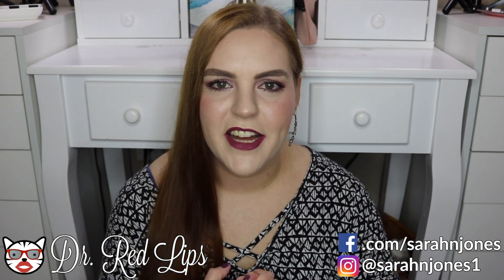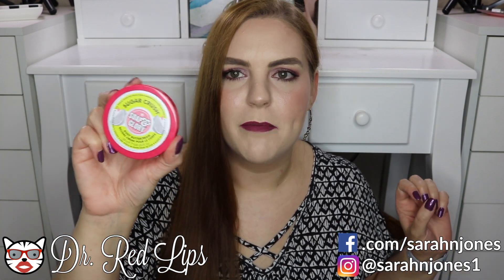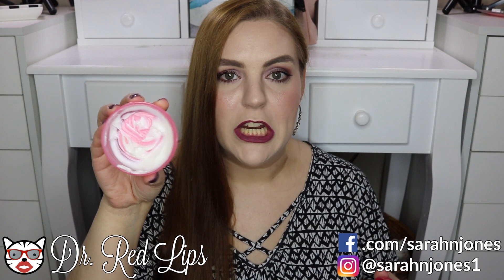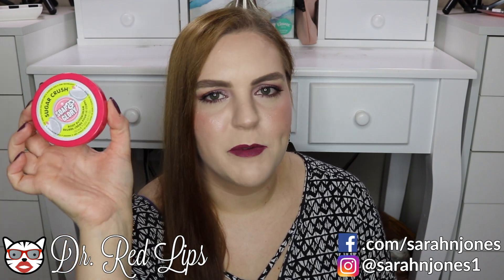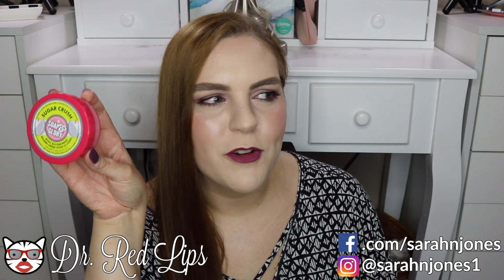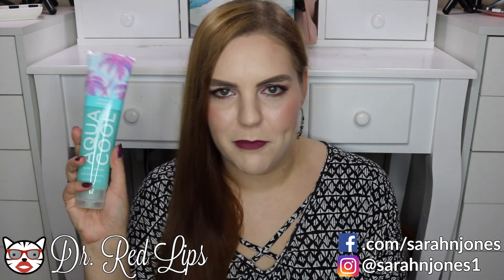Now for some self-care category favorites. One is the Soap & Glory Sugar Crush body butter cream — this is a mini size I got in a holiday set. The quality is good; I like to put it on my hands before bed and it's really moisturizing. But the smell is what gets me — it smells like key lime pie or margaritas, just a really nice lime scent, and I love it.